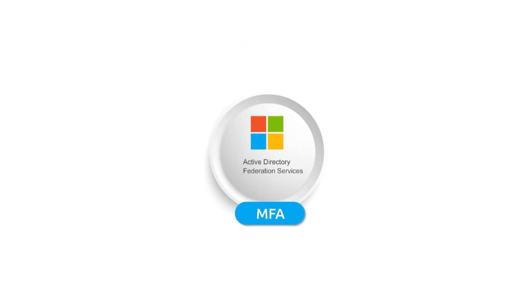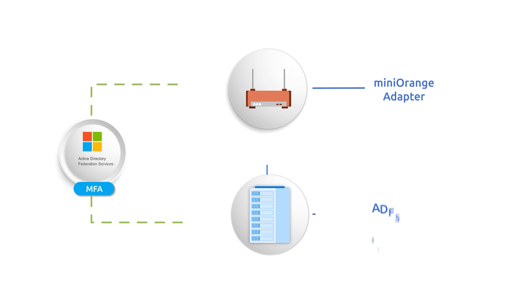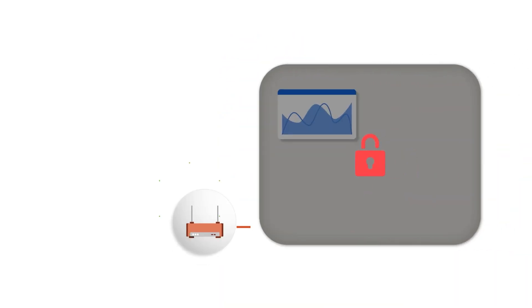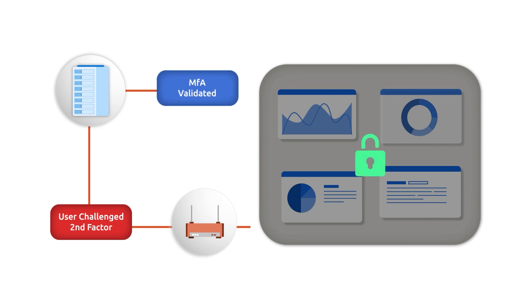To implement MFA on ADFS, MiniOrange provides an MFA adapter that is placed on top of the ADFS authentication server. When a user tries to log in, they can complete the first-level authentication by using their existing Active Directory credentials. After the successful completion of this level, the MiniOrange MFA adapter prompts a two-factor authentication challenge for users, and the MiniOrange authentication server validates the two-factor response provided by users.